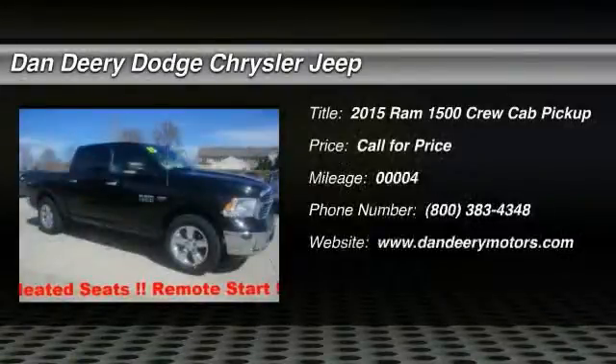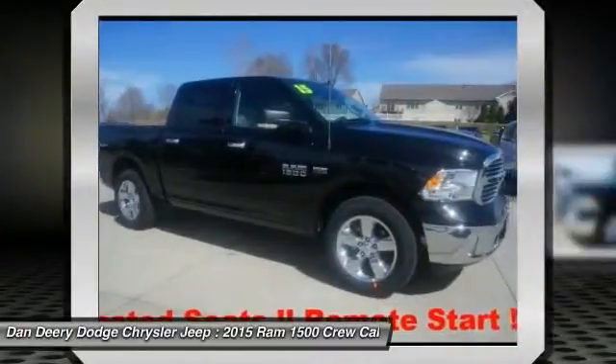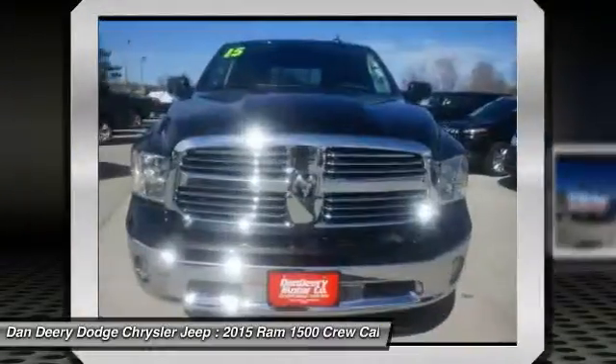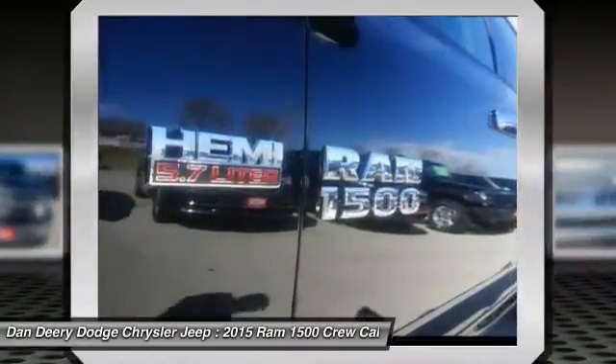The 2015 Ram 1500. When the Dodge Ram 1500 went against the Chevrolet Silverado, Ford F-150, and Toyota Tundra — all excellent trucks in their own right — the Ram took home the prize for its well-rounded strengths.